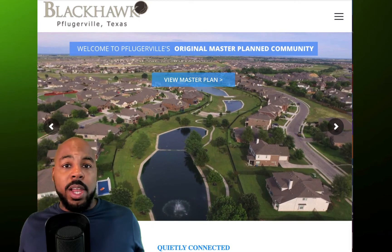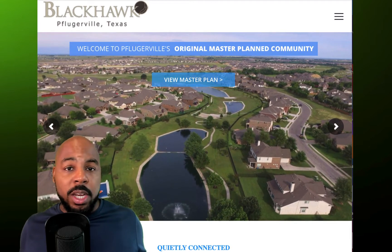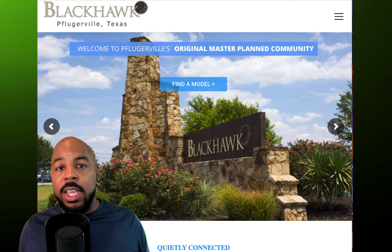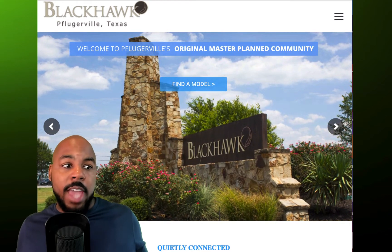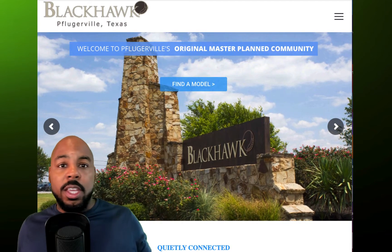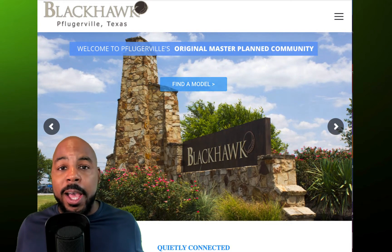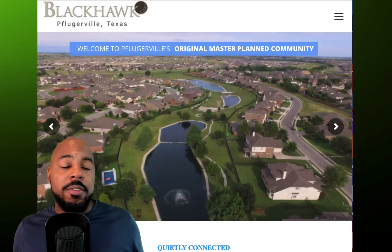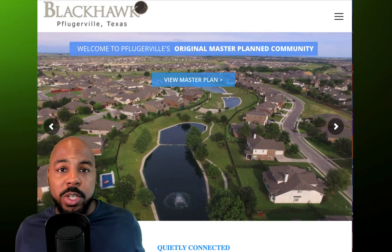We loved that, as well as the sidewalks all being in really, really good shape, and they're pretty much throughout the entire community. And then when you add the signage, which looks great, the community center, the swimming pools, the ponds that you have in different areas of the neighborhood — all of that looks magnificent when you ride through.